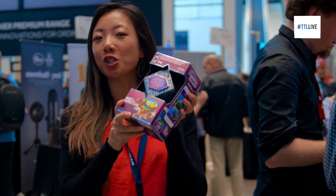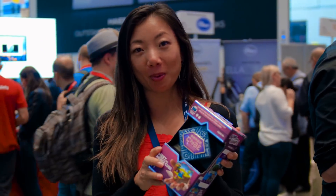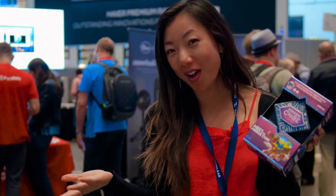The price point for the Merge Cube is 23 euros if you're in Europe, or $16 if you're in the U.S.